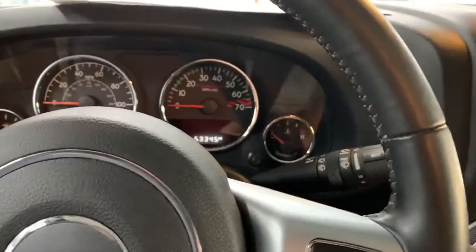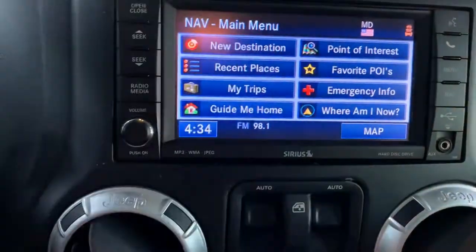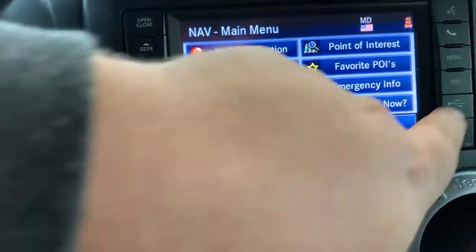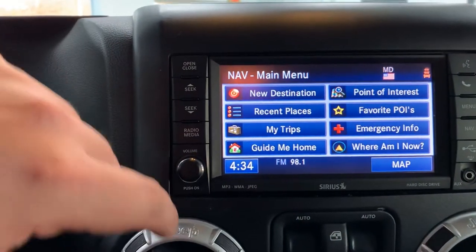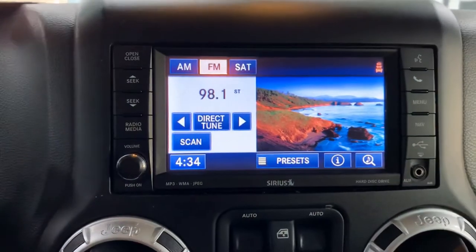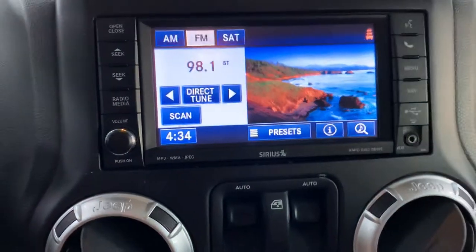Does have a touchscreen radio in here, and this does have navigation, so this is the navigation screen. Let me go to the home button — just hit menu, there we go. Radio, media — there we go, so that's your home screen. AM/FM does have the capabilities for satellite radio as well; obviously tells you what channel and everything like that.